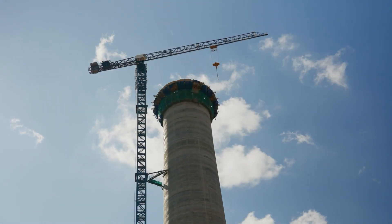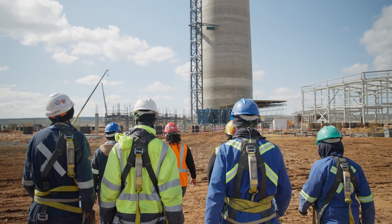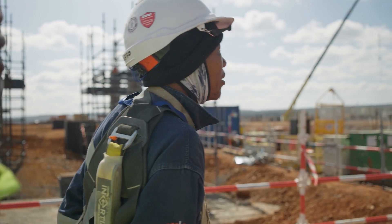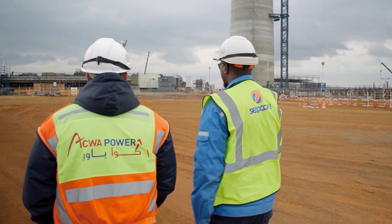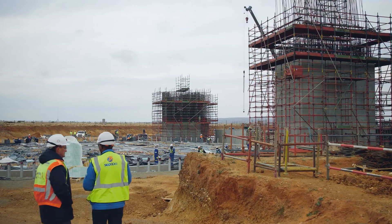It is a landmark project. It is one of the greatest renewables technologies available right now. It has so many benefits to the grid, to green energy, to local communities around here, in terms of job creation and opportunities. It has the capacity to service around 200,000 homes that can be used during peak hours, in the evenings and at night, if need be.